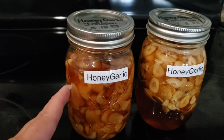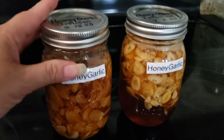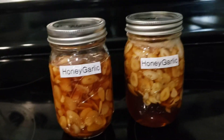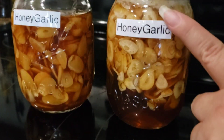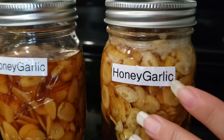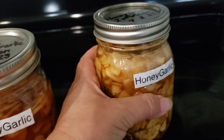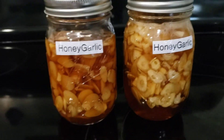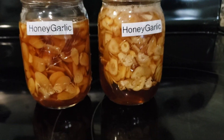Remember, honey ferments very easily, especially in these types of infusions. So it's very important that you burp it so that you don't run into any issues. That's always a good practice with most fermentations. This one right here — if you look closely, you can see that it's bubbling. It's still going through a fermentation process. I try to use my good honey for these types of fermentation projects. It's very interesting how it just changes, and that's also going to depend on the type of honey that you use.